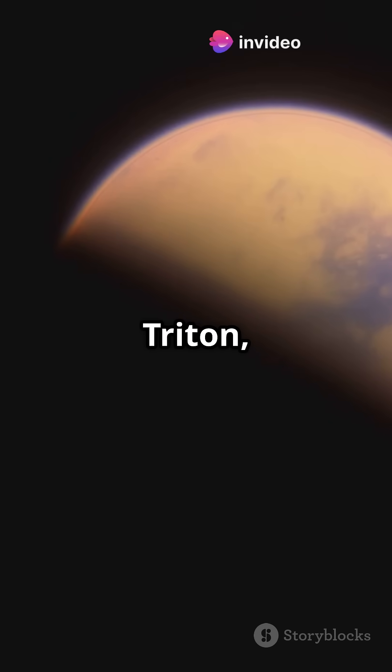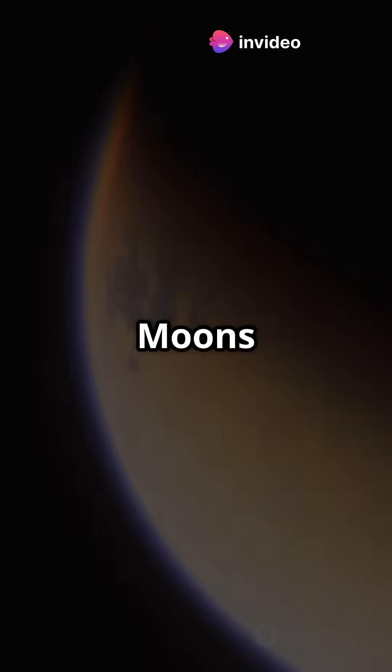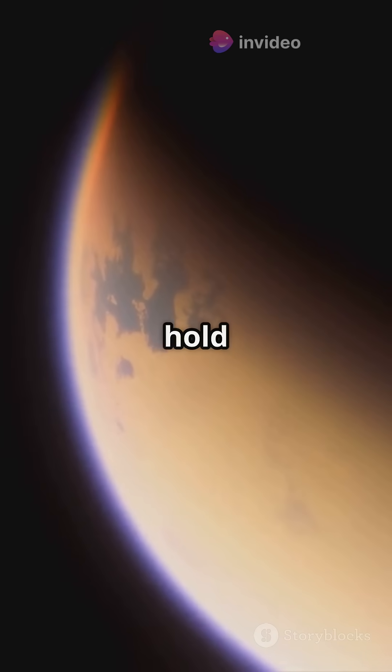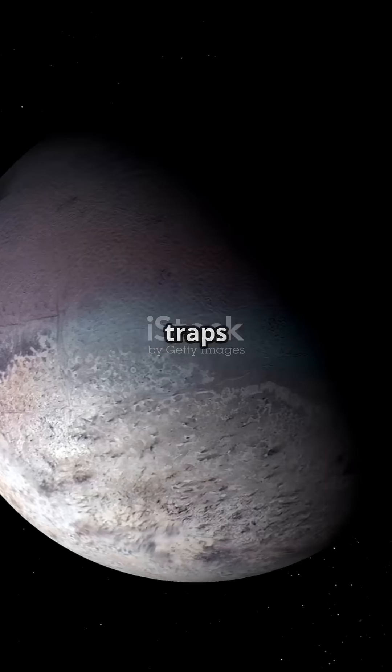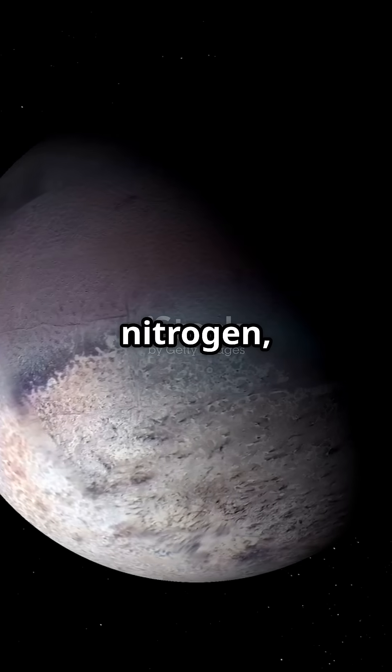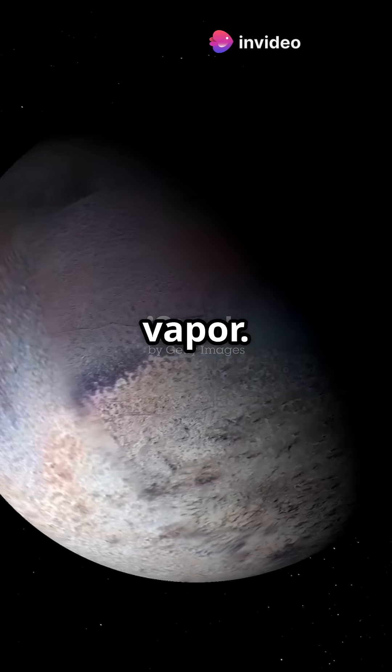Some moons, like Titan and Triton, have their own atmospheres, but how do they manage it? Moons like Titan and Triton can hold on to their atmospheres due to their cold temperatures and gravity, which traps gases like nitrogen, methane, and even water vapour.